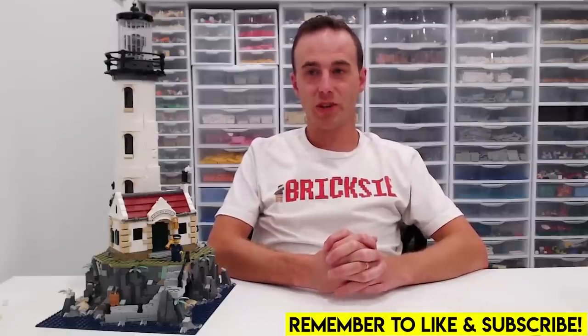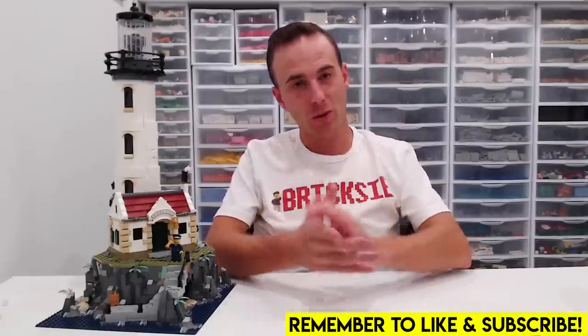Is Lego getting too expensive? That's what we're going to be talking about today in this video. So welcome back everybody. This is my first time addressing Lego prices. What brings this up?